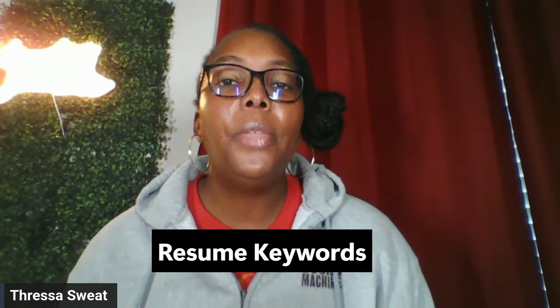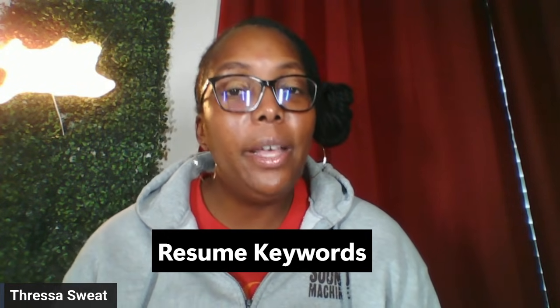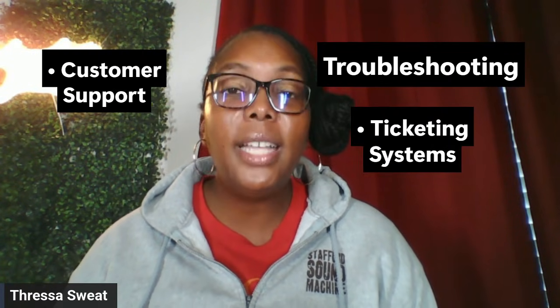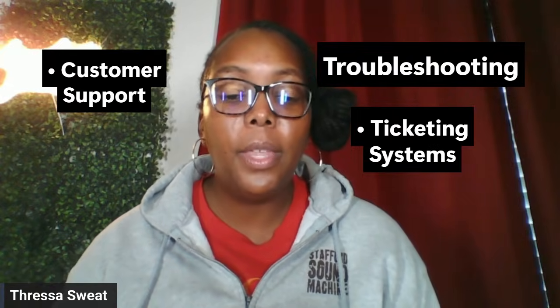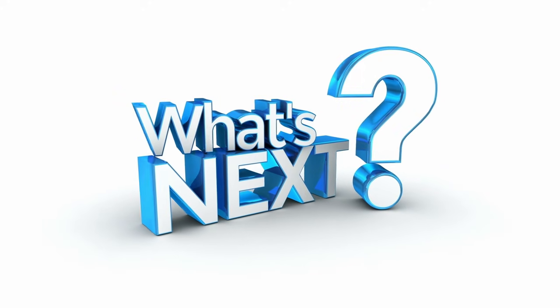Now let's talk about resume keywords. If I were applying for a remote IT or help desk role, these are the words I would put in my resume naturally. The keywords I would use include: IT support, help desk, technical support, troubleshooting, ticket systems, and customer support. These help your resume pass the ATS — the applicant tracking system.